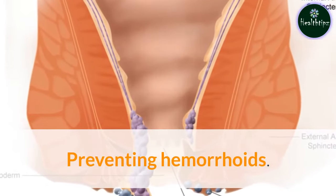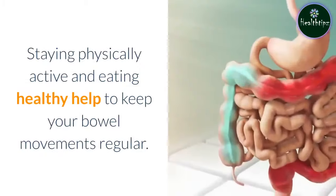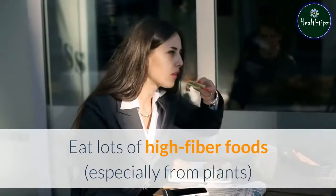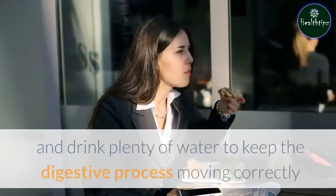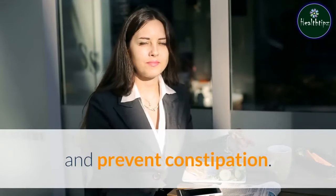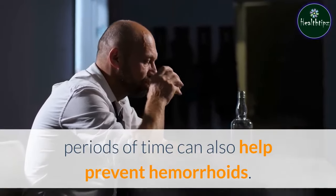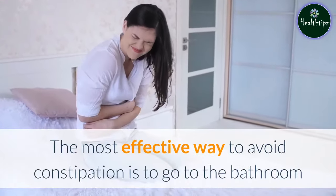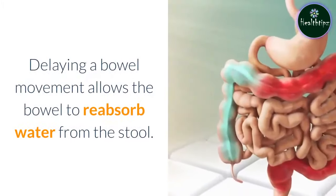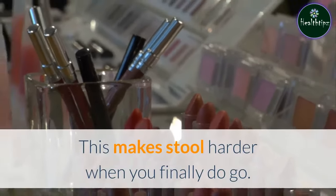Preventing hemorrhoids. Lifestyle and dietary changes are the best way to prevent hemorrhoids. Staying physically active and eating healthy help to keep your bowel movements regular. Eat lots of high-fiber foods, especially from plants, and drink plenty of water to keep the digestive process moving correctly and prevent constipation. Regular exercise and avoiding sitting for long periods of time can also help. The most effective way to avoid constipation is to go to the bathroom when you first feel the urge, as delaying a bowel movement allows the bowel to reabsorb water from the stool, making it harder when you finally do go.